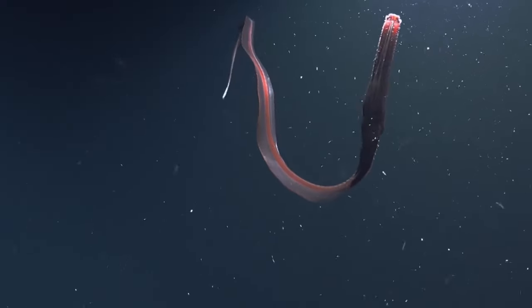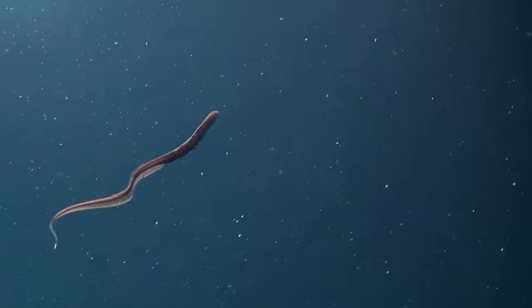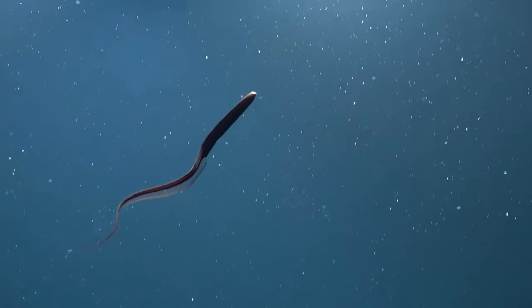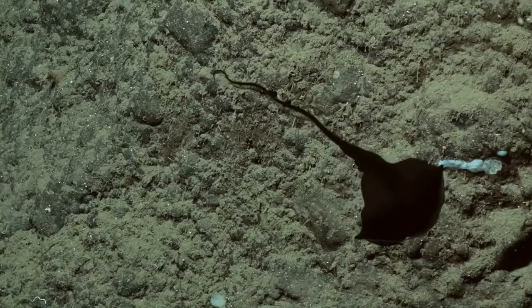Hello and welcome to Open Book. What you're looking at is a gulper eel. The specific epithet pelicanoids refers to the pelican, as the fish's large mouth is reminiscent of that of the pelican.